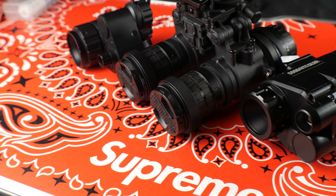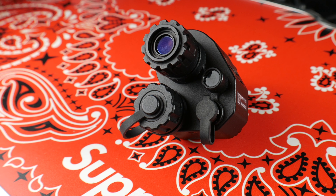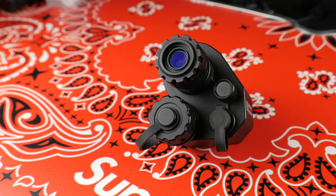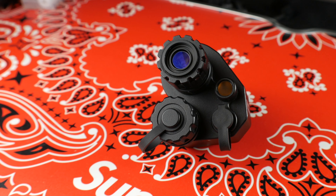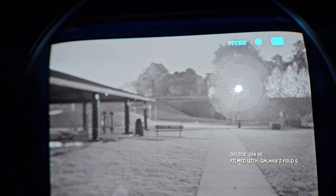I wanted to make sure the test was fair and equitable across all three units, so I consistently used the same settings on the same cameras each time. This is a digital monocular, so filming through it is essentially the same as filming a screen — not necessarily a true-to-life representation. The G14 SE features a two-thirds-inch, second-generation, high-performance CMOS solid-state image sensor.